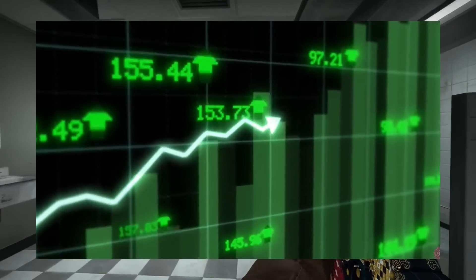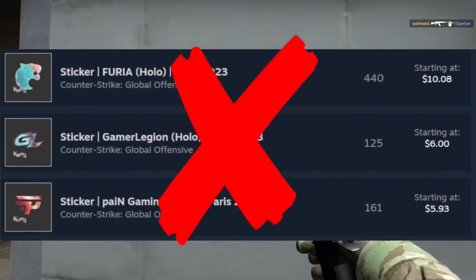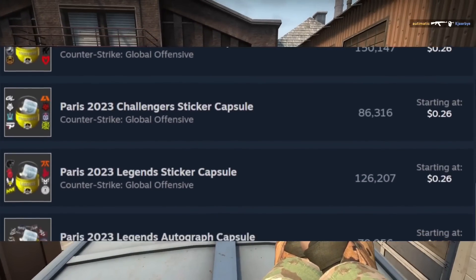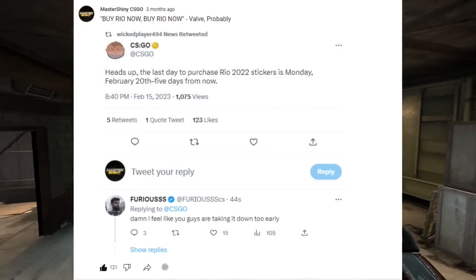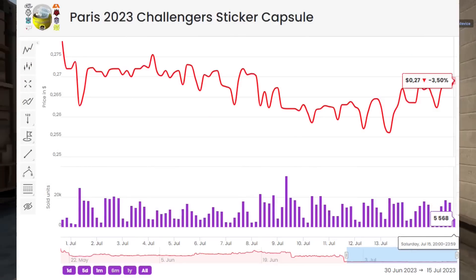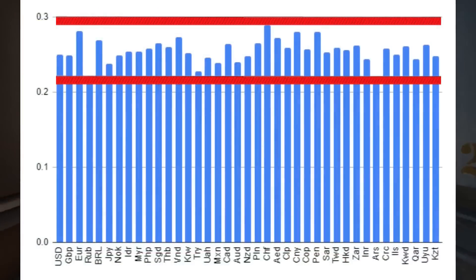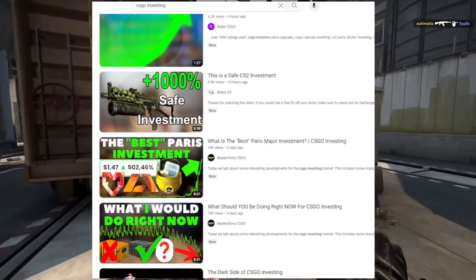If you want to mitigate your risk as much as possible, it's not too complicated. When it comes to capsules specifically, it's almost guaranteed to be the best time to buy when Valve announces the end of the sale. At that point, you can see exactly what has happened — whether there were any major currency conversion errors or just a pretty normal market. As we saw, there's major variance between currencies, but it's still somewhat normal. That's something you really have to keep in perspective.